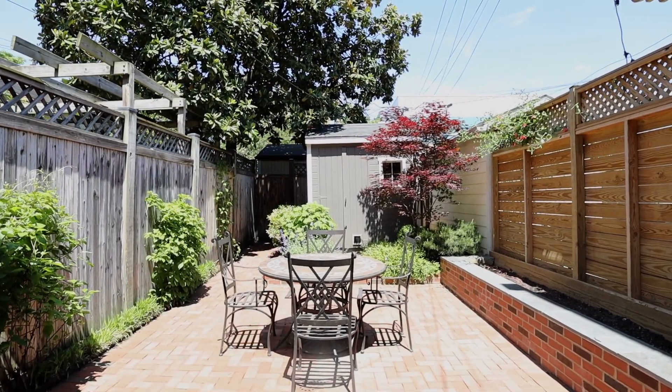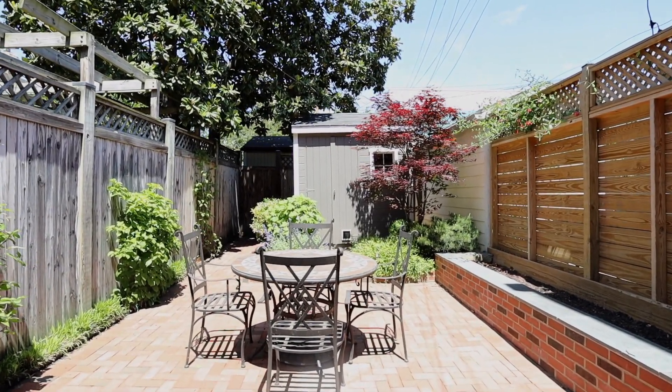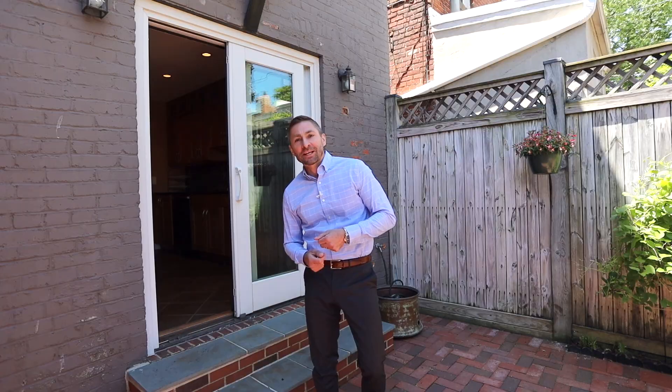Thanks for coming along on this tour today. I'm Evan Johnson with Waterman Residential at Compass. This is a great property. My favorite part is the outdoor oasis of the backyard. What is your favorite? Let us know in the comments below and like the video. Thanks so much.